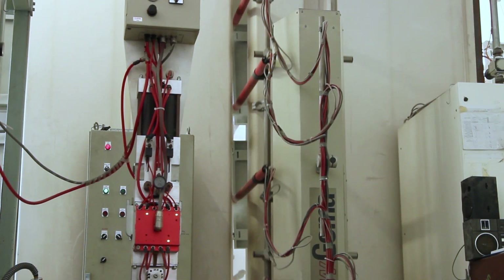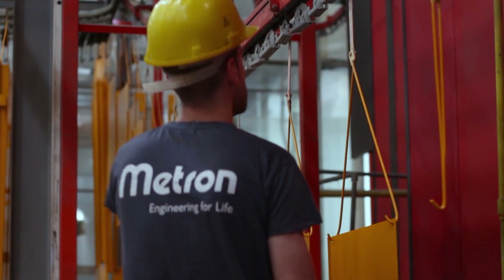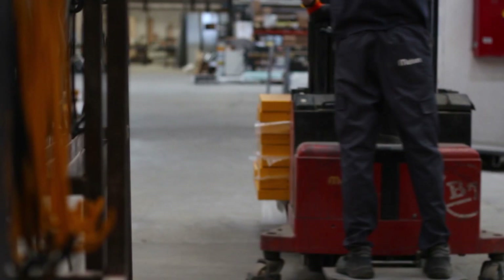A 300 meter fully automated painting chain ensures the maximum painting quality and resistance, combined with great flexibility in changing colors.